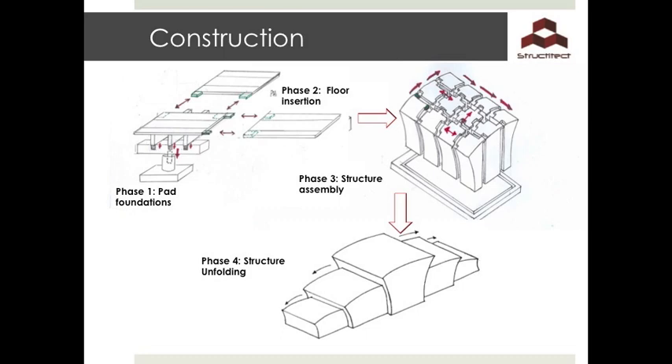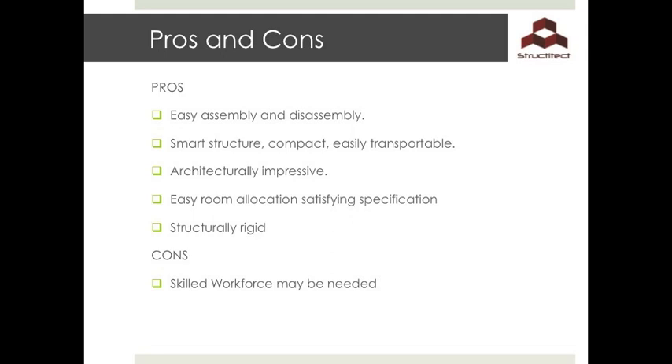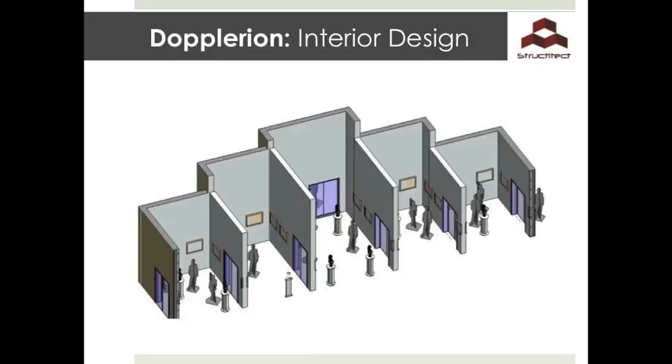The bottom right image shows how the smaller shelves extend and fit back into the central hall. The pros for this structure are that it is easily assembled and disassembled, a smart structure that is compact and easily transportable. It is architecturally impressive with easy room allocation satisfying the specification, and it is also structurally rigid. However, a skilled workforce may be needed. In this design, there are five rooms in total.